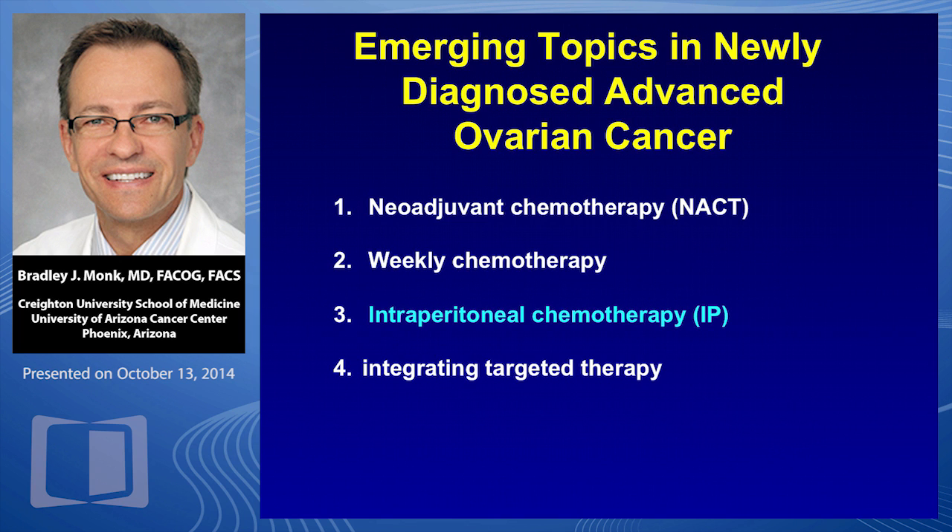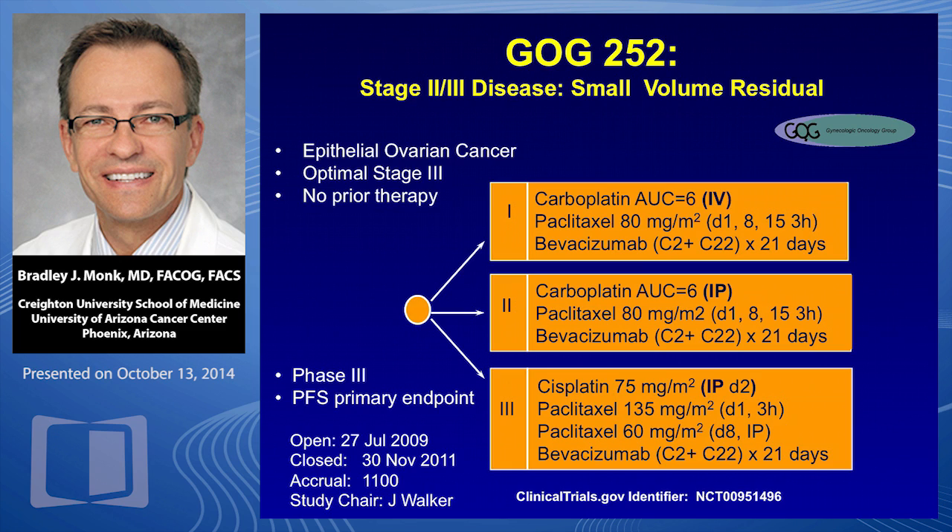Intraperitoneal chemotherapy continues to be an emerging topic. GOG 252 should answer this question definitively. The study completed enrollment almost three years ago, and all patients receive frontline bevacizumab. Arm one is weekly paclitaxel and IV carboplatin. Arm two is dose-dense weekly IV paclitaxel with intraperitoneal carboplatin. Arm three is the old GOG 172 regimen with a dose reduction for tolerability — that's cisplatin. This trial should mature next year with exciting results.